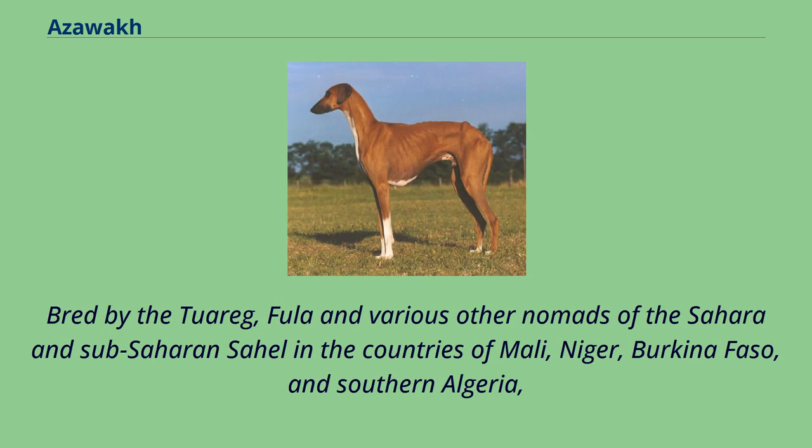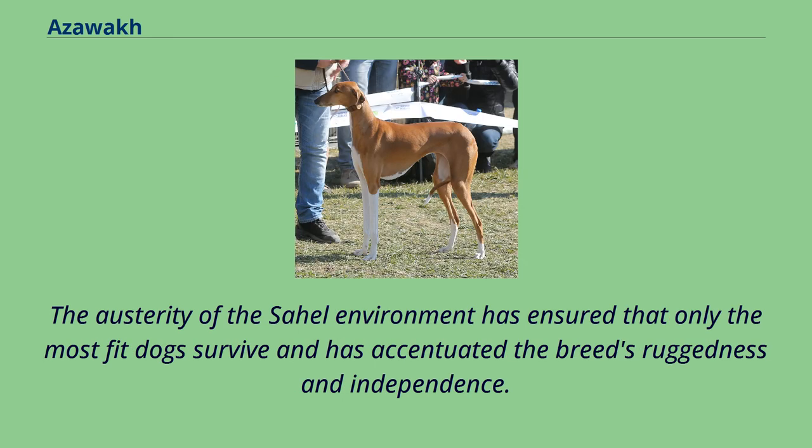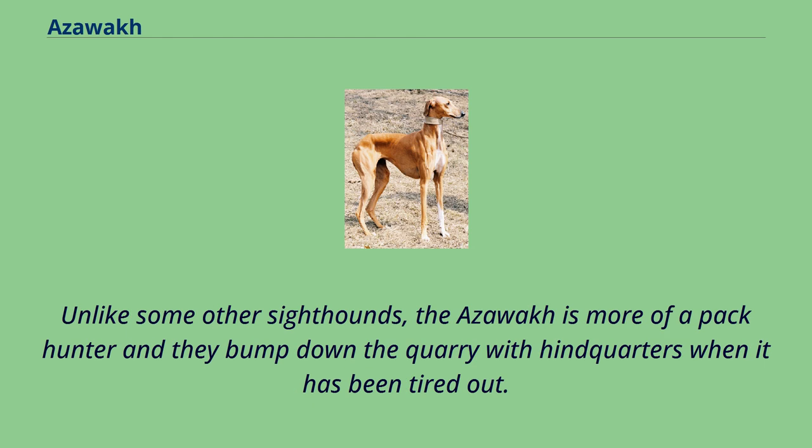Bred by the Tuareg, Fula and various other nomads of the Sahara and Sub-Saharan Sahel in the countries of Mali, Niger, Burkina Faso, and southern Algeria, the breed known by the Tuaregs as Aska was used there as a guard dog and to hunt gazelle and hare at speeds up to 65 km per hour. The austerity of the Sahel environment has ensured that only the most fit dogs survive and has accentuated the breed's ruggedness and independence.